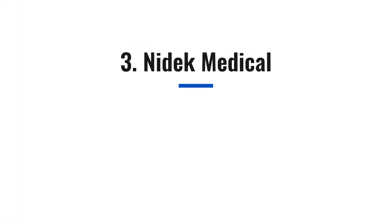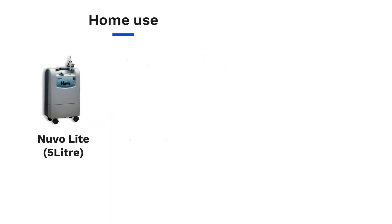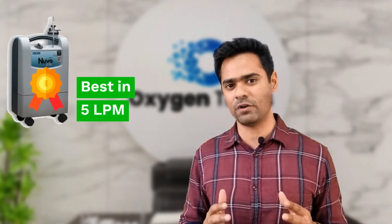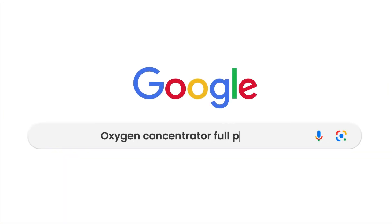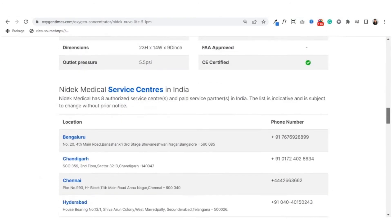Next on the list is Nidec Medical, one of the oldest American brands in the Indian market. They are slightly better than Philips Respironics in terms of specifications and service network. They mainly sell two models in India: Nuvo Lite in 5L and Nuvo 10 in 10L. They recently launched their portable called Nidec Nano, which weighs 2.1 kg and offers backup up to 6.5 hours at 2 pulse settings with a double battery. Nidec is the best choice if you are looking for a 5L American machine with a decent number of service centers. They usually provide home service within 50 km radius of their service center location, and the company has more service centers than Philips and Airsep. To view Nidec's service centers, just Google 'oxygen concentrator full price list by Oxygen Times', select the model you wish to buy, scroll down and there it is.